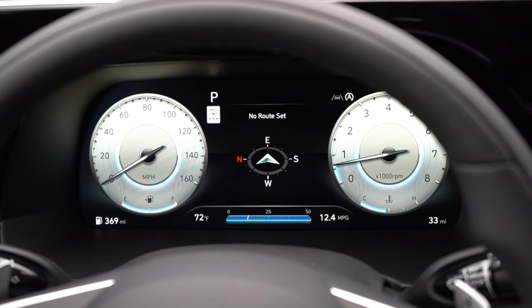On safety: the Palisade earns IIHS Top Safety Pick honors. Standard features include front and side curtain airbags, a driver's knee airbag, LATCH anchors for rear car seats, rear child door locks, and tire pressure monitoring. Also standard: blind spot monitoring with rear cross-traffic alert, forward collision avoidance, lane-following assist, lane keep assist, driver attention warning, safe exit assist, rear parking sensors, and adaptive cruise control with stop-and-go. New for 2025: front parking sensors on XRT and up.